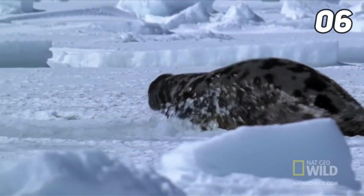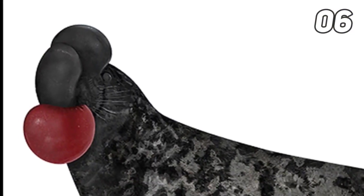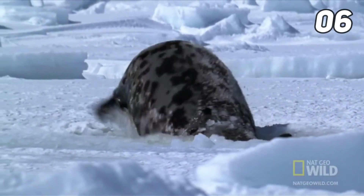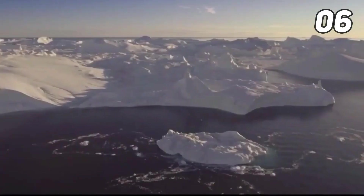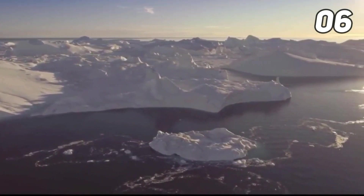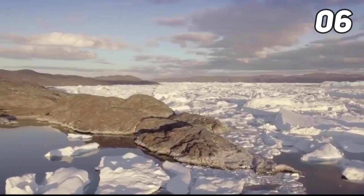Their range extends to the Gulf of St. Lawrence. Average-sized adult males measure about 2.6 meters (8.5 feet) long and typically weigh between 300 and 400 kg (660 to 880 pounds). Average-sized females measure 2.5 meters (7 feet) and weigh between 160 and 230 kg (350 to 500 pounds). Hooded seals are named for the nasal ornamentation occurring in mature males.